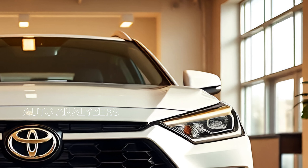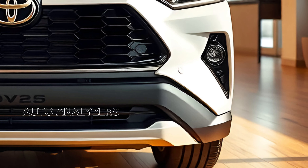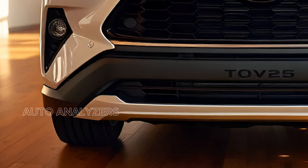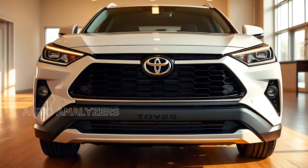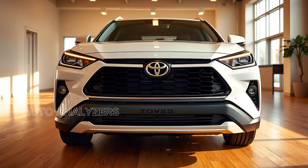With its bold front grille, aerodynamic lines, and a robust stance, this car is built to turn heads on the road. The LED headlights and taillights not only add to the aesthetic appeal but also enhance visibility. The Cross is designed with a focus on aerodynamics, reducing drag and improving fuel efficiency.